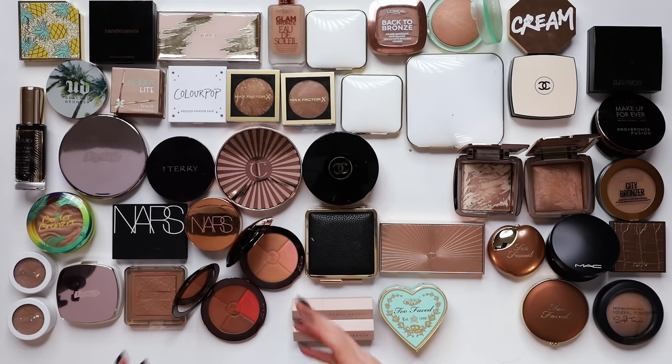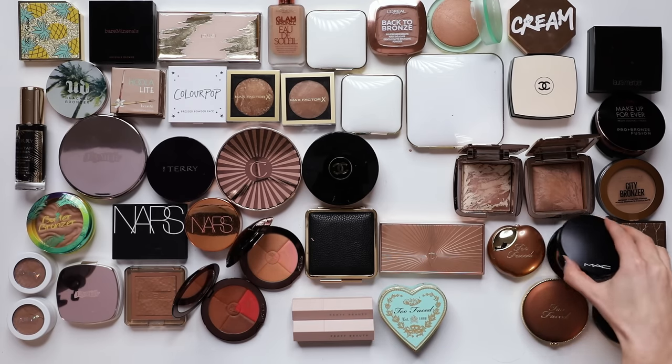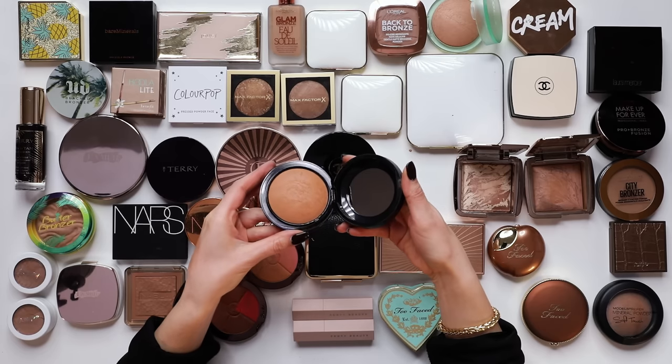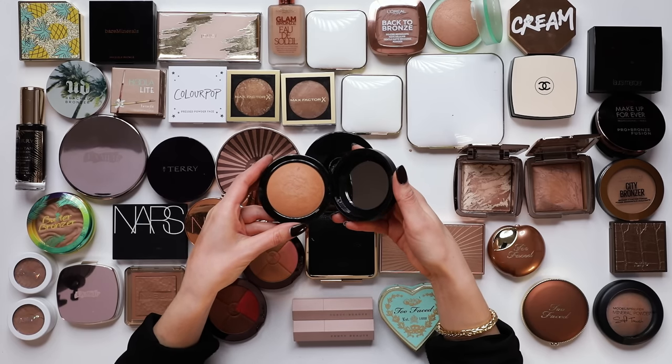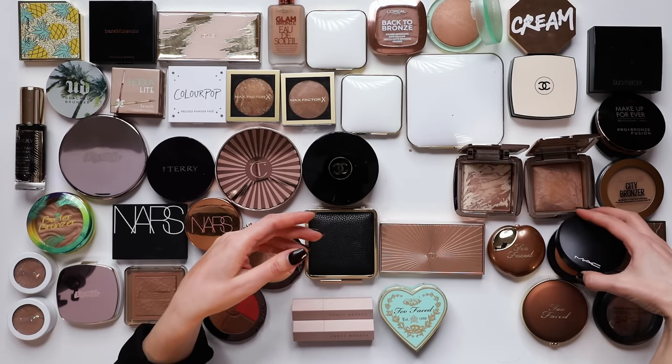These bronzers from Guerlain - I feel like I should put these in the vault because they have so many memories attached to them. MAC Give Me Sun - instant Oompa Loompa. I'm fascinated that people love this so much because it genuinely made me look so orange.